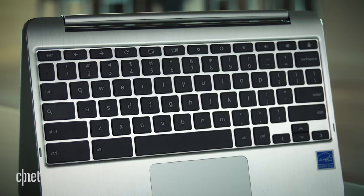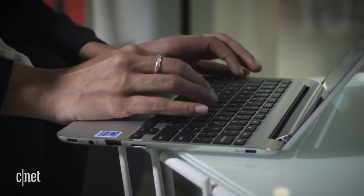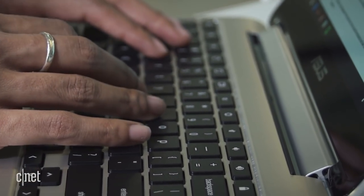I wasn't a big fan of the ASUS's small keyboard though. The black keys give it a MacBook-like look and travel well, but the spacing feels cramped. I eventually adjusted, but I have small hands — if my hands were any bigger, I don't think I'd enjoy using it on a day-to-day basis.